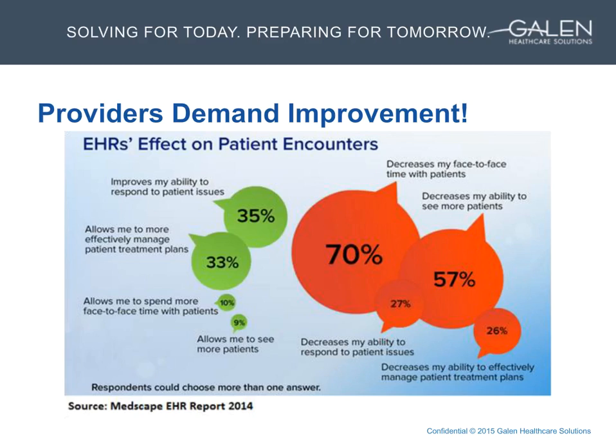What intrigued us most and gave us the greatest comfort was that the team from Galen could speak in a way that connected both with our leadership group and with the providers and practices. They understood that the key to the success of this project wasn't necessarily whether an order processed in five steps or seven — it was whether our providers were satisfied using the product and whether it was getting the outcomes we needed and getting them home earlier.